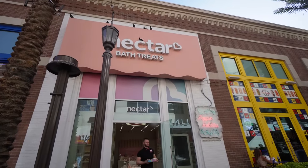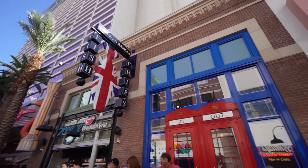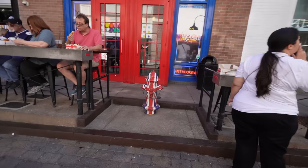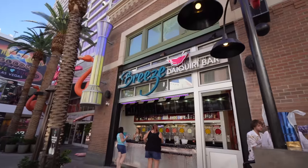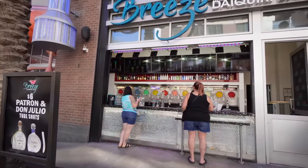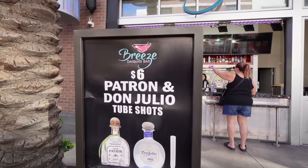Then there's Buddies Jersey Eats — it's a food truck with a balcony — and Nectar Bath Treats where you can get bath bombs and stuff for your shower. We've covered that place in the past. This is Gordon Ramsay's Fish and Chips — they have outdoor seating and it's almost like going into a London phone booth. They even have a London fire hydrant here. The fish and chips is about $25 for a meal — not cheap. Then you've got the Breeze Daiquiri Bar with yard sticks for $15, $24 for a bigger one, and Patron and Don Julio tube shots for $6.